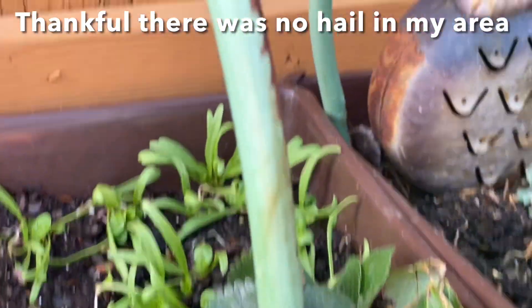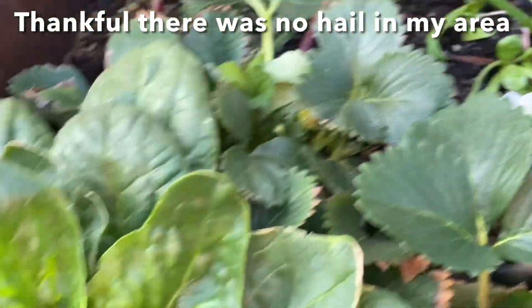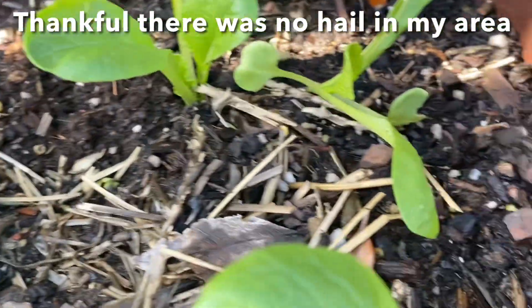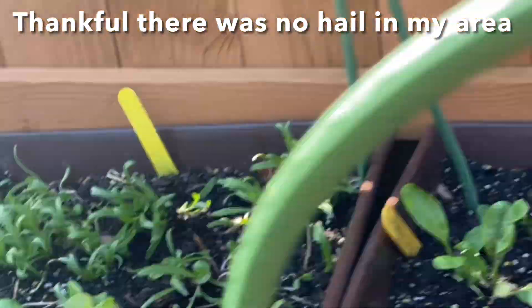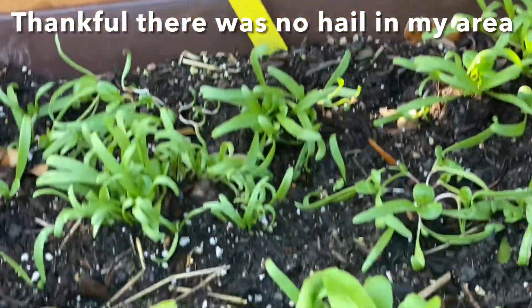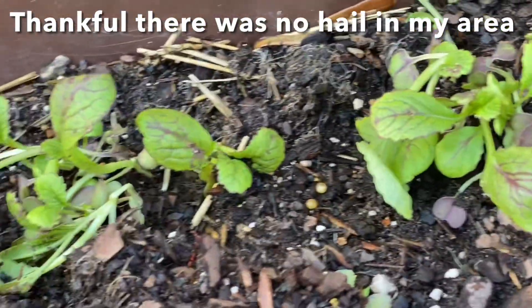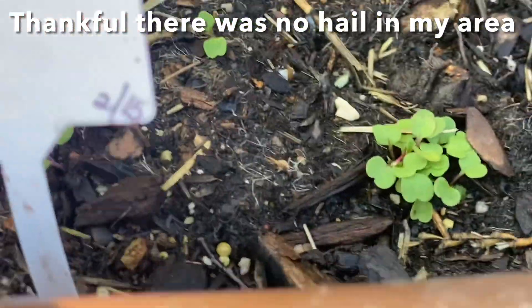Everything's looking good. The Bloomsdale spinach and the onions were transplanted — looking good. And over here we have mustard spinach, looking good. More mustard spinach, more Bloomsdale spinach. We've got some giant red mustard greens. And here I planted some arugula.